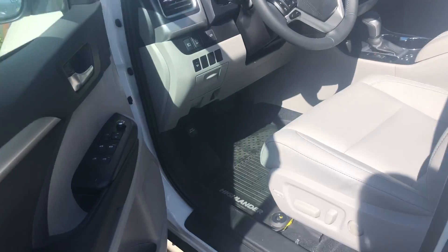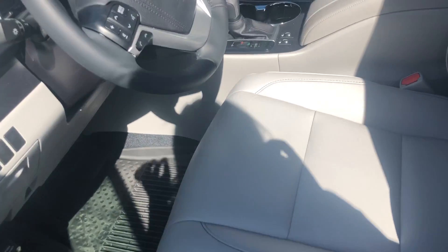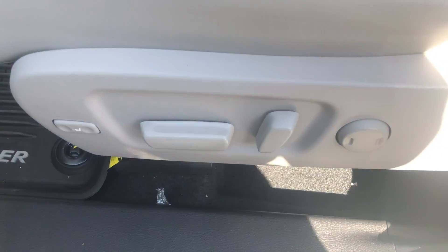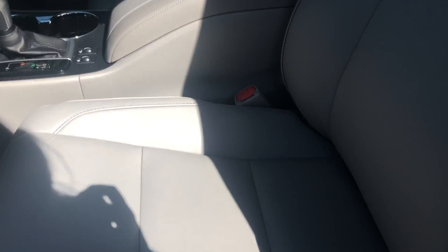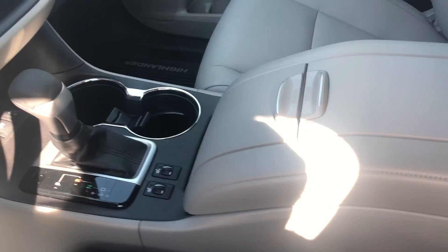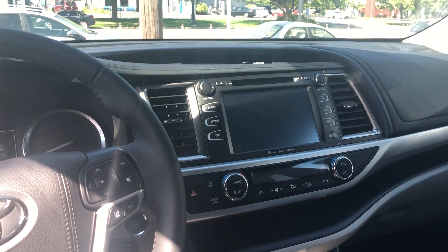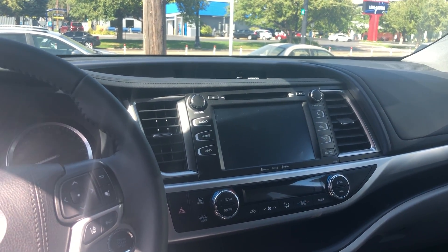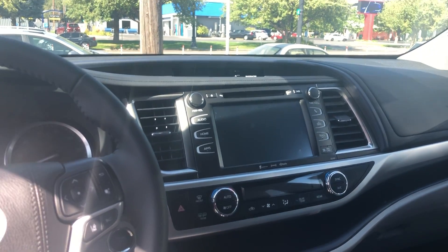This vehicle does have a smart key system, so all you need to do to unlock and lock it is just have that somewhere on your person. You also have a power driver seat here with lumbar support. Both of the front seats on the XLE are heated. You get soft-touch leather, and this is in the color ash.